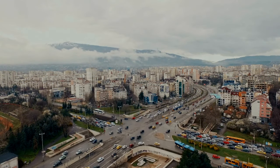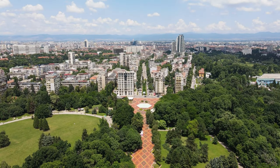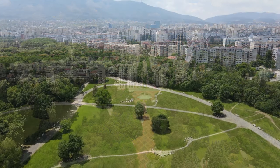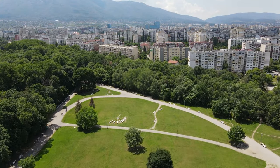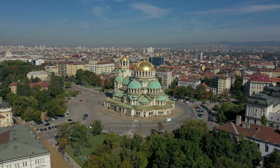Next on our list is Sofia, the vibrant capital of Bulgaria. This dynamic city combines ancient history with modern culture, offering affordable accommodations, delicious street food, and mesmerizing landmarks such as the Alexander Nevsky Cathedral and the Sofia Synagogue.